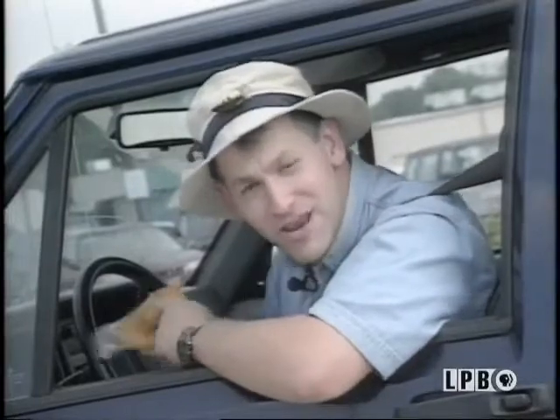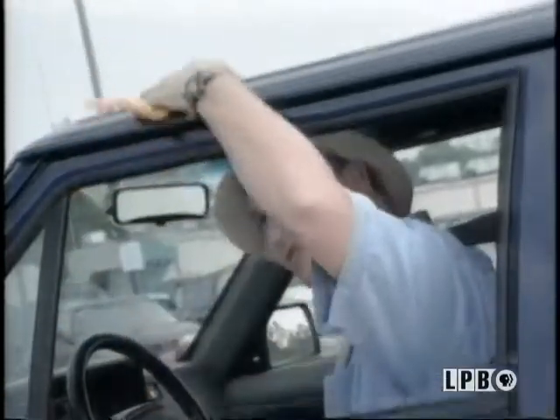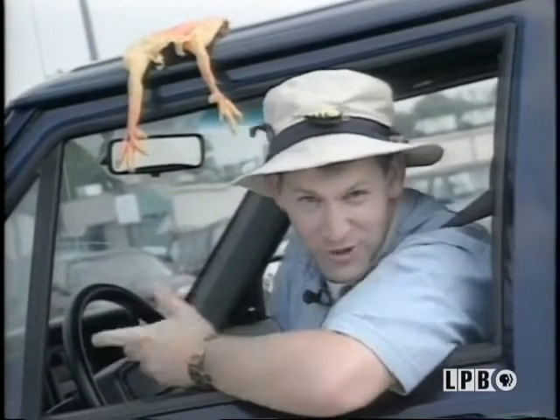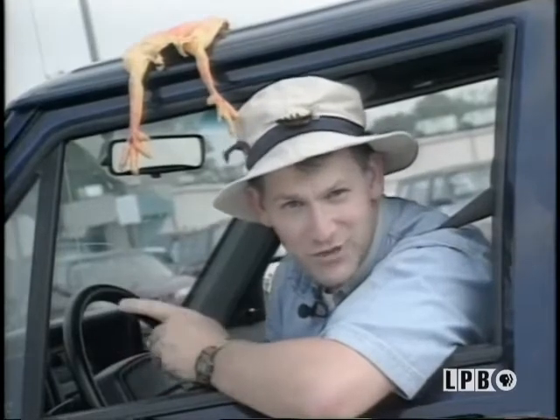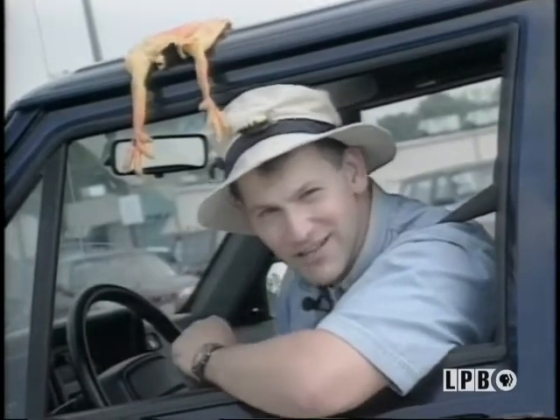I want to talk about reusing, something art car drivers do — reusing, recycling, and reducing. Now you don't have to glue rubber chickens to your family car to reduce the amount of trash you generate. Let's take a ride back to the tackle shop and talk a little trash.